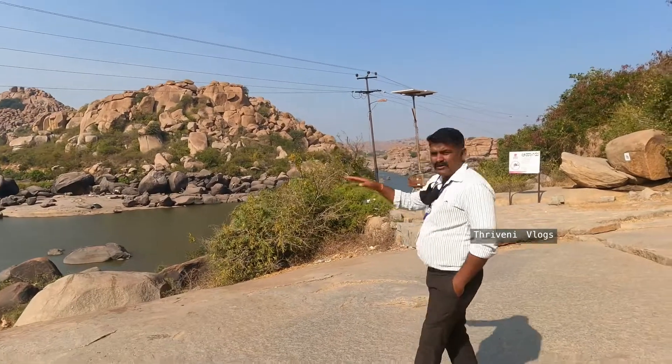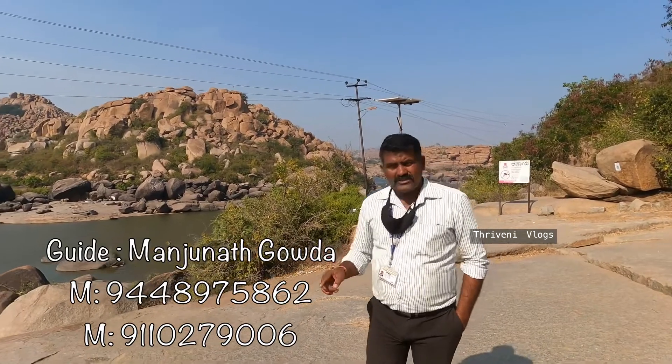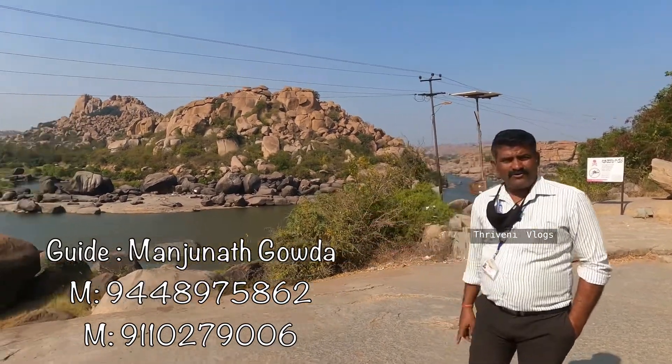Now we are on the riverbank of Tungabhadra. The two rivers, Thunga and Badra, are born on the Western Ghats and meet at Marjuna Koodli. The water is stored in the reservoir of Tungabhadra Dam, and this is after the dam where the water flows.